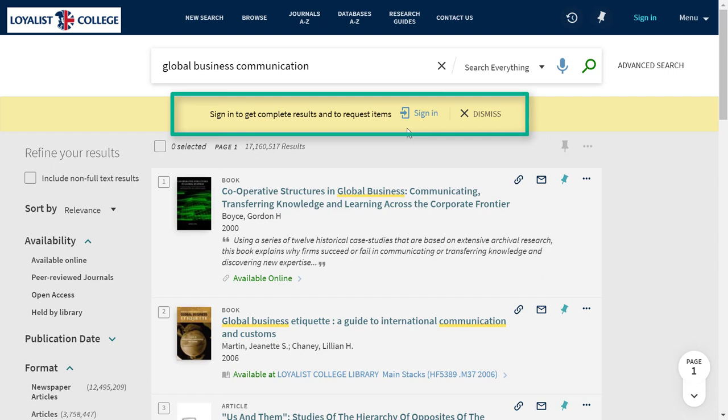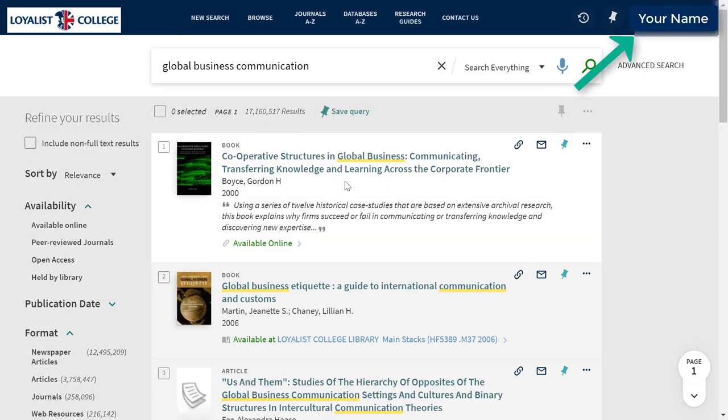If you haven't already signed in, you'll see a prompt at the top of the screen reminding you to do so. Your library login is the same as your My Loyalist login. Once you've signed in, your name will appear in the top right corner of the screen. Catalyst searches the library's physical collection — the books on our shelves — as well as our electronic resources, including journal articles.